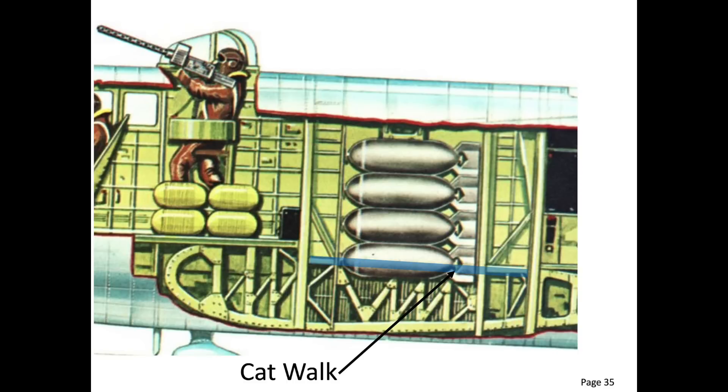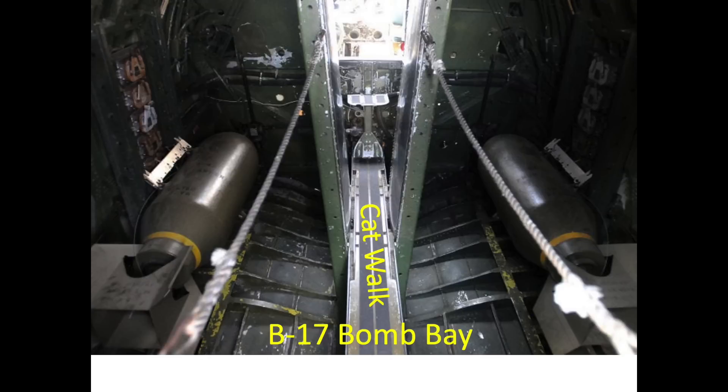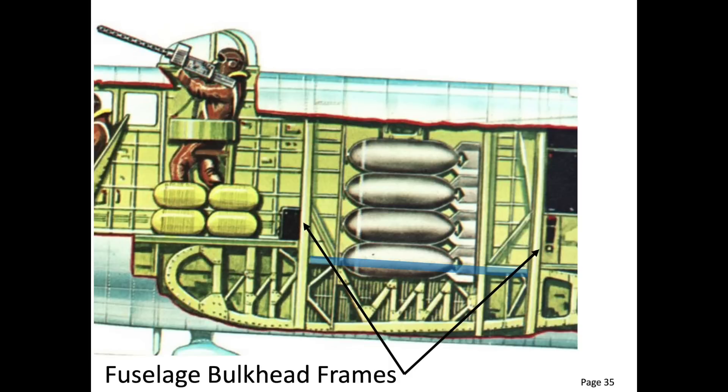Bombs are accessible during flight by crew members traversing a narrow bomb bay beam catwalk. The bomb bay is located at the intersection of the wing spars, fuselage bulkhead frames, and catwalk. The catwalk is a load-bearing keel beam. The bomb bay is located in the most structurally sound compartment of the B-17.